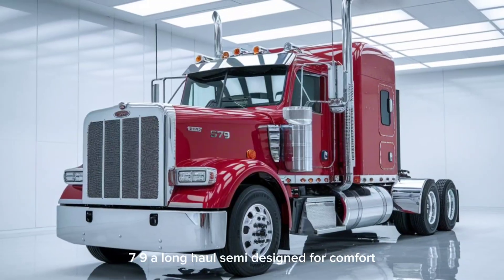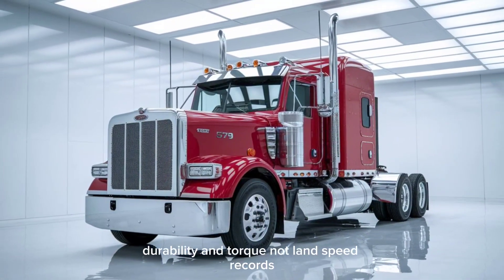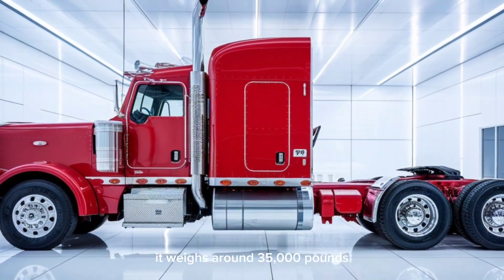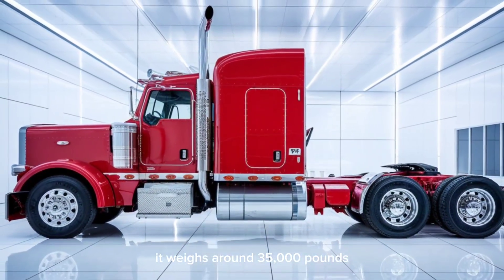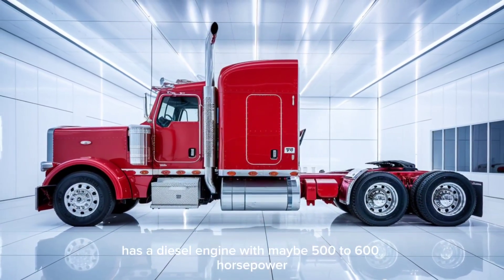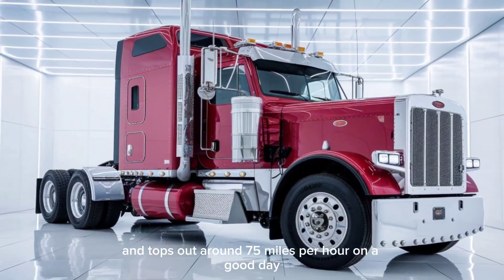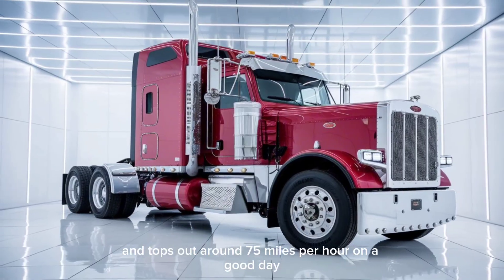Now contrast that with the Peterbilt 579, a long-haul semi designed for comfort, durability, and torque — not land speed records. It weighs around 35,000 pounds, has a diesel engine with maybe 500 to 600 horsepower, and tops out around 75 miles per hour. On a good day.